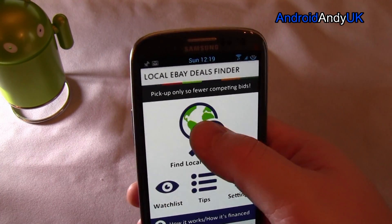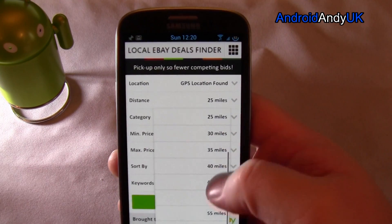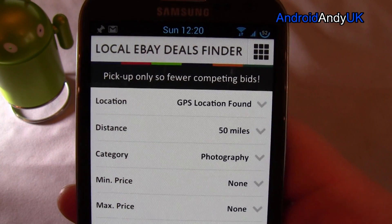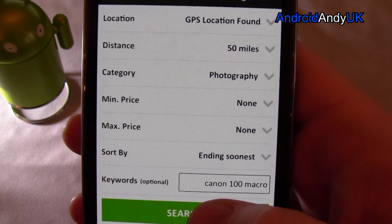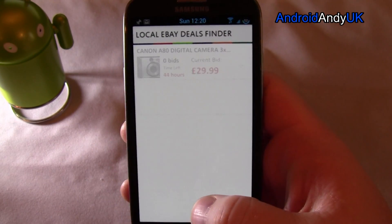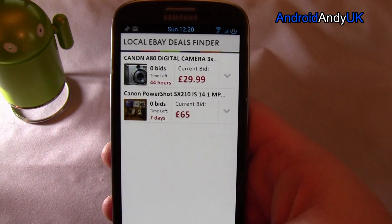So basically I'm going to crack straight on in and find me a local deal. I was looking just now for a new lens for my camera. I've got it set so that it's using my GPS location to know where I am, and then I'm saying anything within 50 miles in the photography category, sorted by ending soonness. And what I'm specifically looking for is a Canon 100mm macro lens. So I hit search — not much coming up, but those fit the criteria I've set.